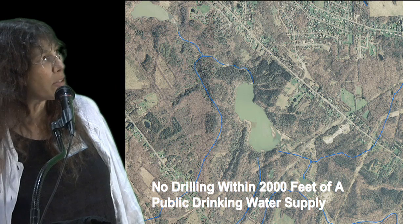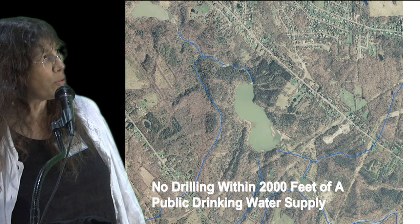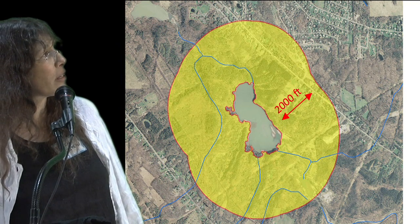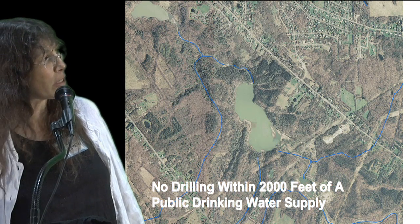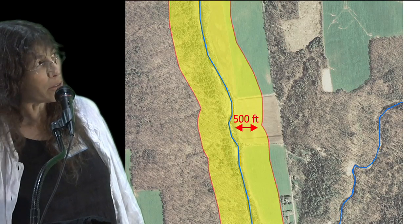The S-geist also stipulates that there will be no drilling within a 2,000-foot buffer of a public drinking water supply, and that's about what that looks like. In addition, they talk about no drilling within 500 feet of a tributary of a public drinking water supply, and that's what that looks like.